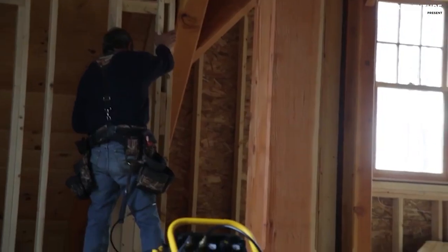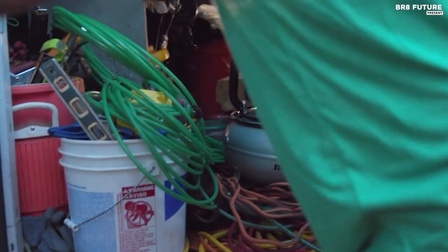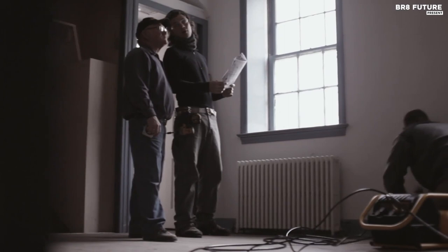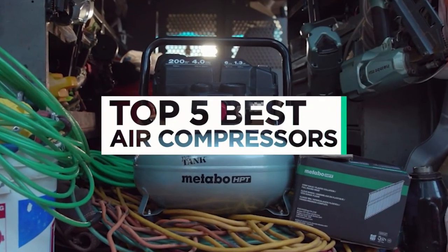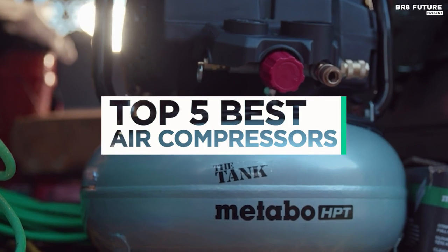When it comes to air compressors, settling for the best is non-negotiable. Our top-tier air compressor is engineered to redefine your expectations. It's not just about air pressure, it's about a seamless fusion of power, durability, and precision. And that's where our guide to the top 5 best air compressors you can buy for this year comes in.